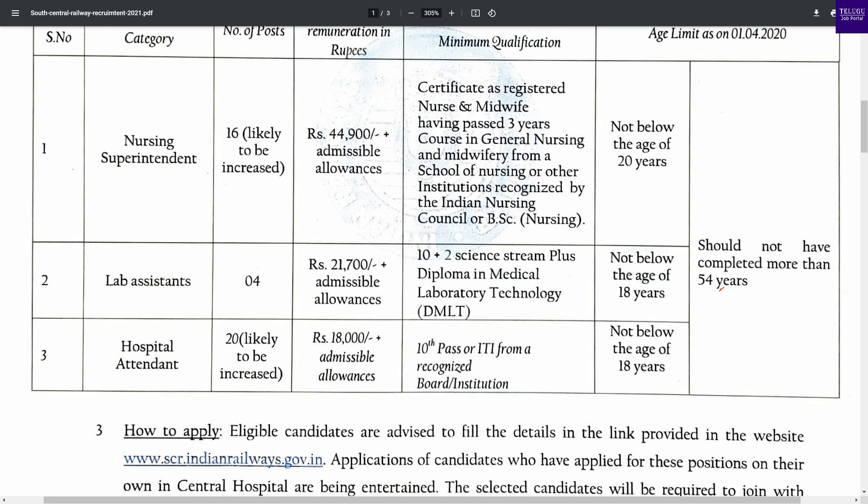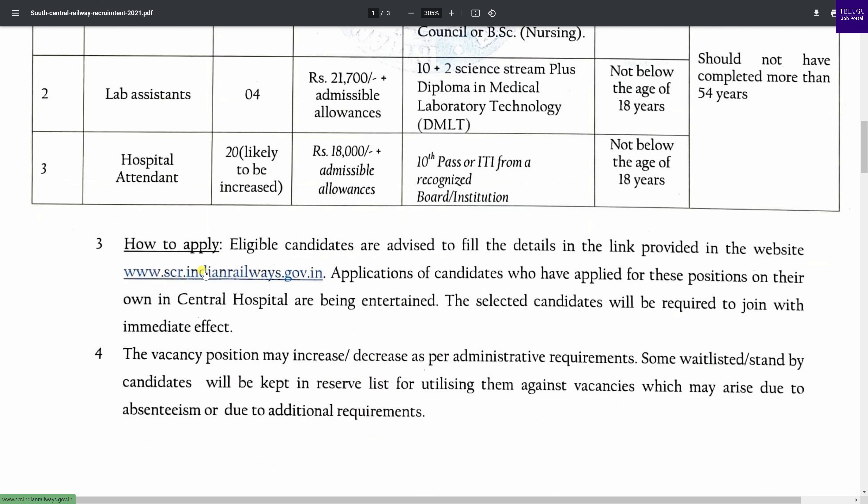Next is the age limit. The maximum age is 54. For Hospital Attendant, the minimum age is 18.